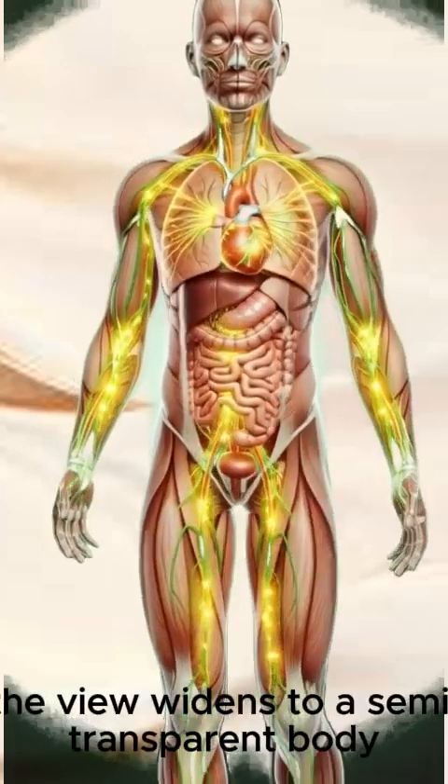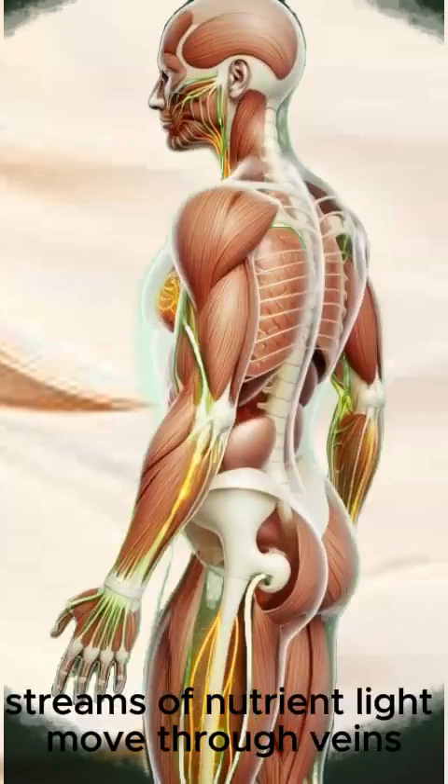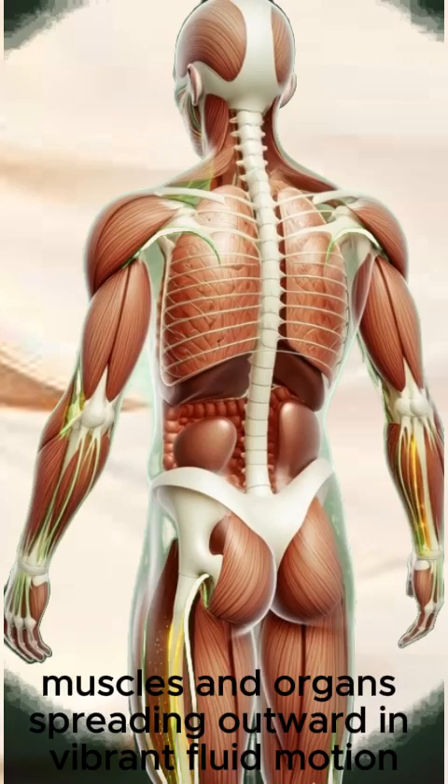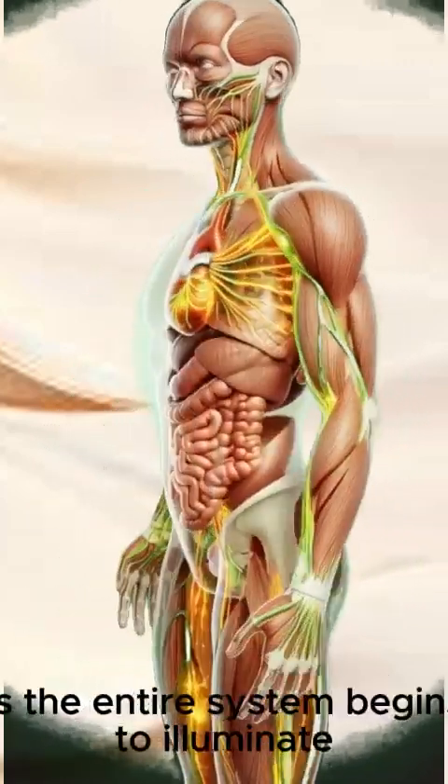The view widens to a semi-transparent body. Streams of nutrient light move through veins, muscles and organs, spreading outward in vibrant fluid motion as the entire system begins to illuminate.